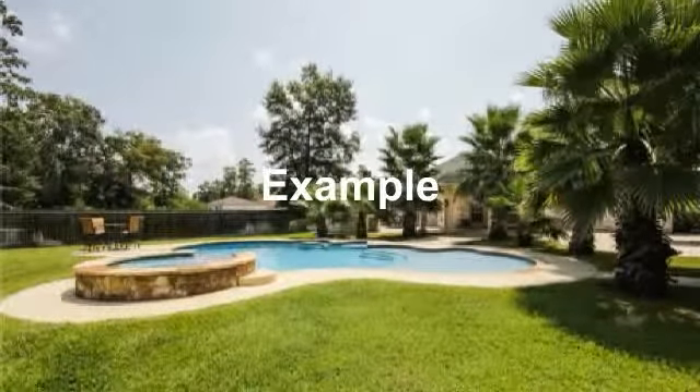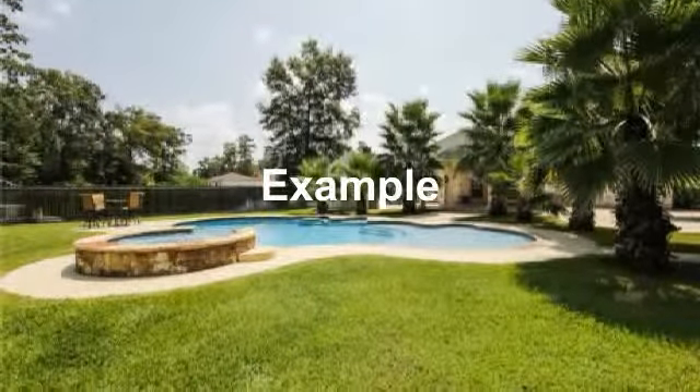Pool area has pebbled walk all the way around and a custom waterfall and spa area.